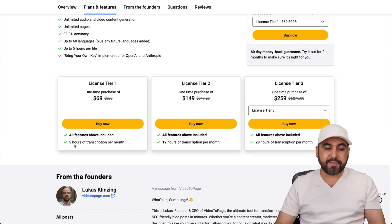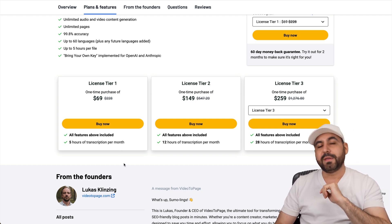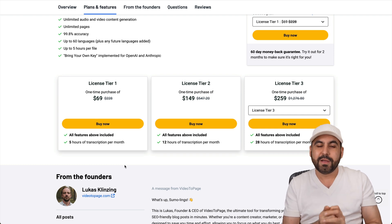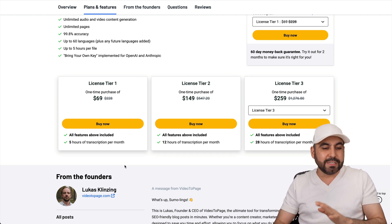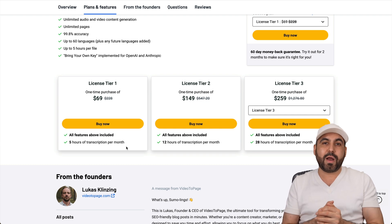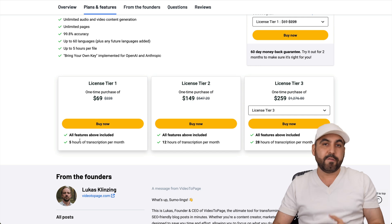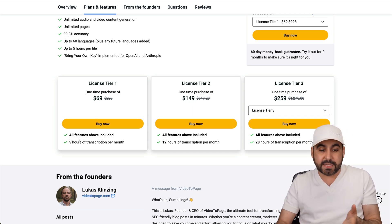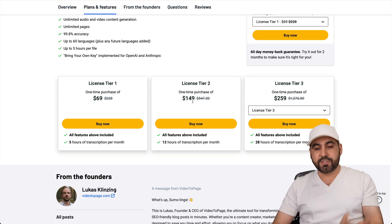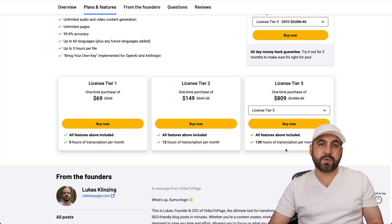Tier one gets you five hours of transcriptions per month, which I think is a really good deal unless you're trying to bring in videos that are, for example, a podcast. Podcasts may last hours, so that might not be the right fit. But if you're grabbing videos that are five to 20 minutes, that will be more than enough for most of us. My videos range from seven to 15 minutes, so five hours is more than enough for me. If you need more, tier two, tier three, and all the way up to tier five for 130 hours of transcriptions per month. So if you're into podcasting, you might want to jump into tier five.